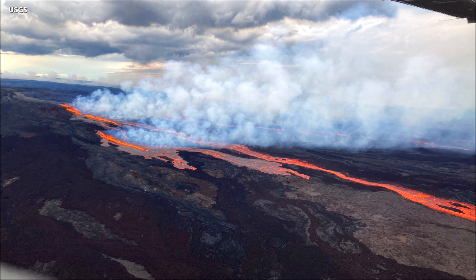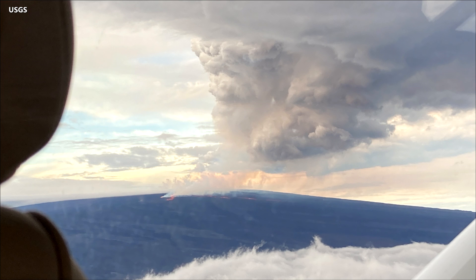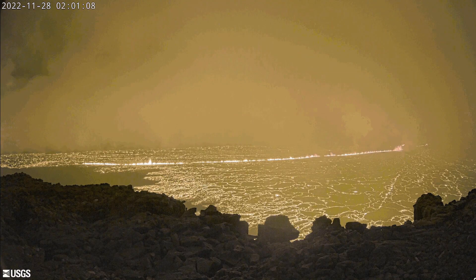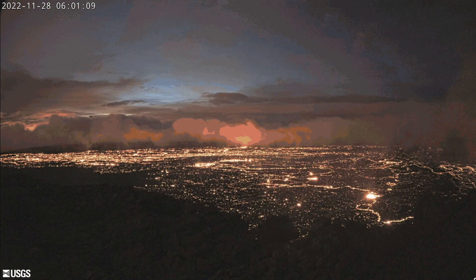The eruption of Mauna Loa volcano has migrated from the summit into the northeast rift zone, where fissures are feeding several lava flows. New photos of the eruption showing the lava migrating from the summit were published this morning on the HVO website. An overflight confirmed fissures at high elevations within Hawaii Volcanoes National Park are feeding lava flows upslope of the Weather Observatory. Emergency officials say the lava flows are not threatening any downslope communities at this time.